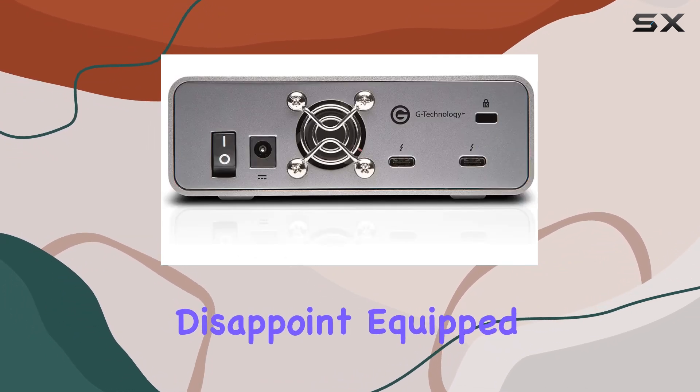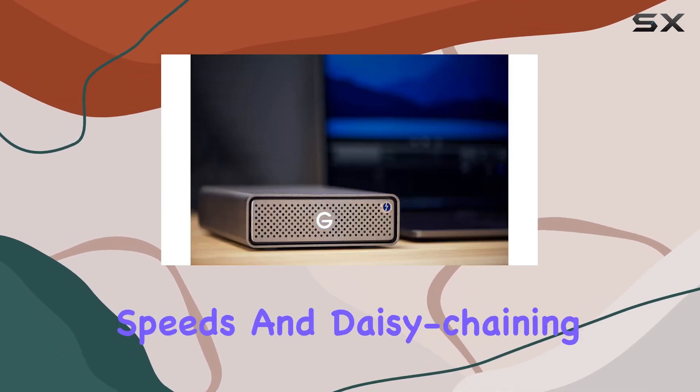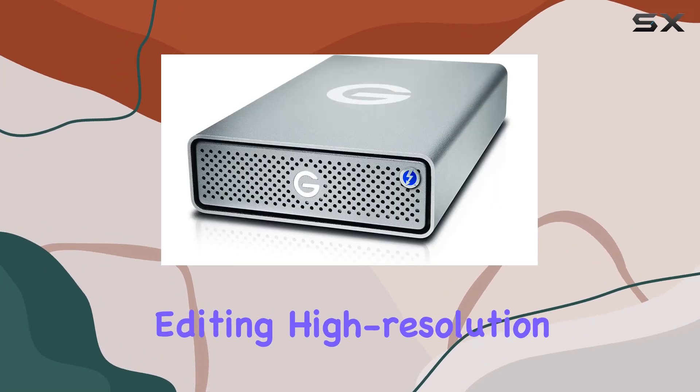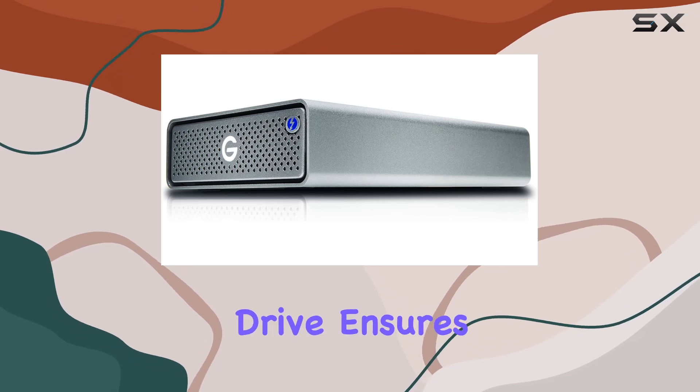Connectivity is key, and the G-Drive Pro SSD doesn't disappoint. Equipped with dual Thunderbolt 3 ports, it offers lightning-fast data transfer speeds and daisy-chaining capabilities for enhanced workflow efficiency — whether you're editing high-resolution video footage or managing a massive photo library, this drive ensures you can work seamlessly without any bottlenecks.